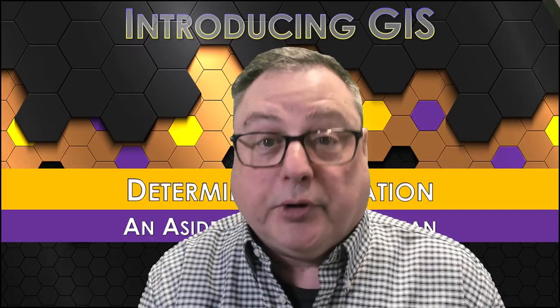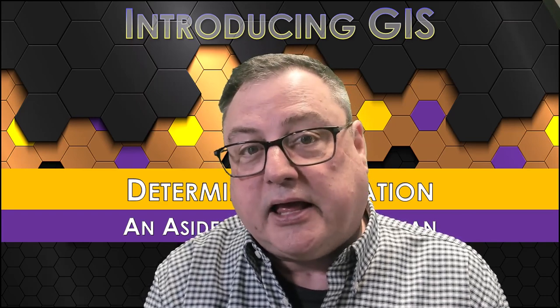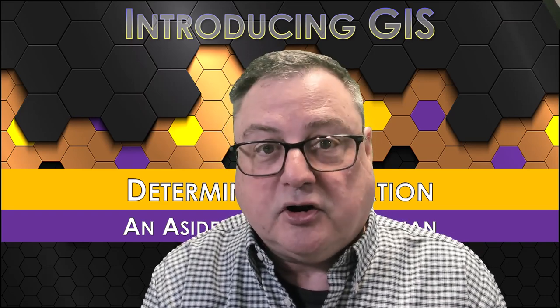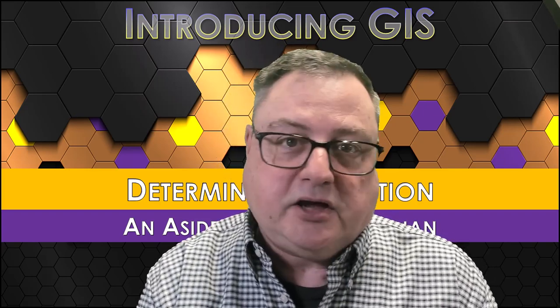Let's discuss the prime meridian. The prime meridian is the longitude that has a value of zero and from which longitude position is measured.